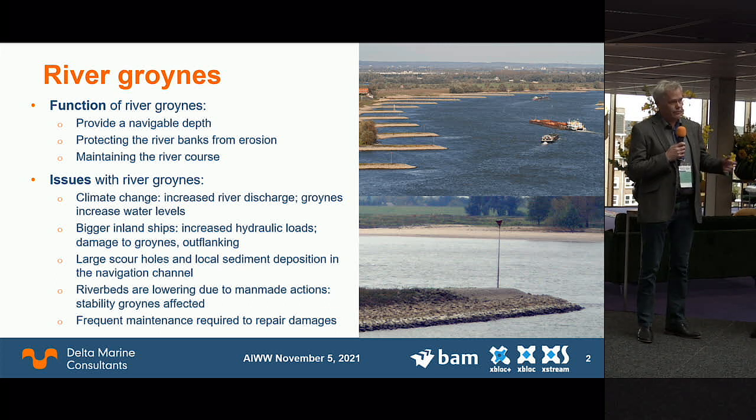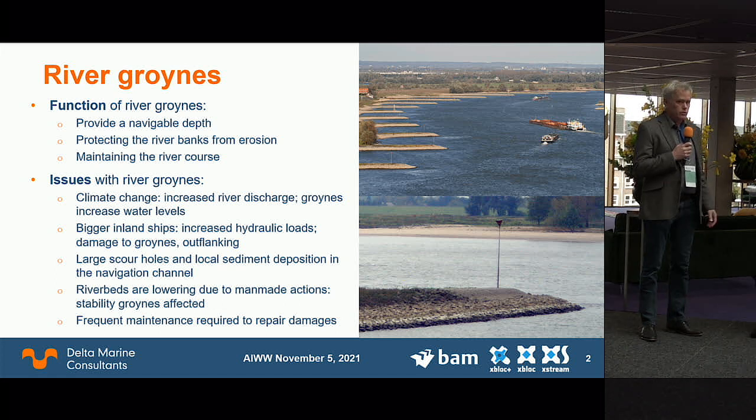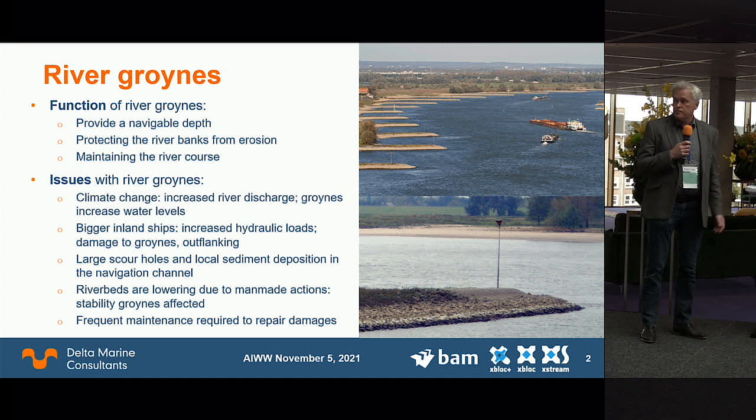We want to maintain the rivers as they are, but there are many issues with the groins. They are perpendicular to the river flow, and with climate change we have more extreme river flow. The groins increase flood heights, affecting water safety. We also like inland river transport because it takes trucks off our roads, but ships are getting bigger with bigger engines that make bigger waves, cause bigger erosion, and damage the existing groins.